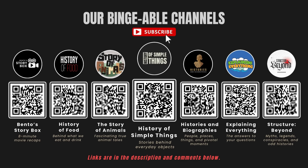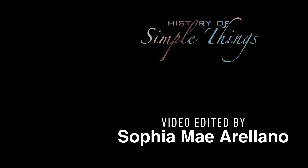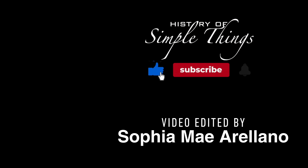If you enjoyed this video, please check out our other bingeable channels. Thank you for joining us on this journey through the History of Simple Things. Don't forget to like, subscribe, and stay tuned for more stories woven through the smallest details.